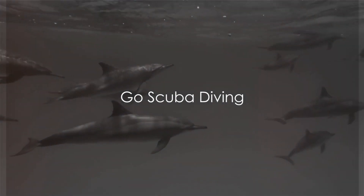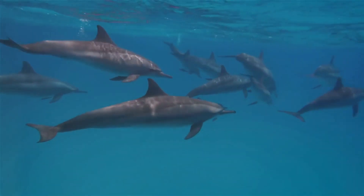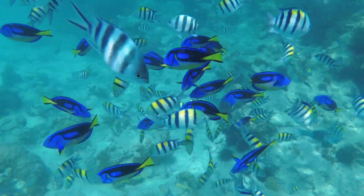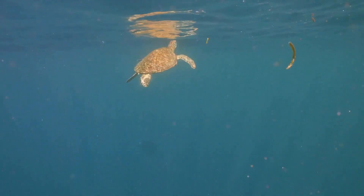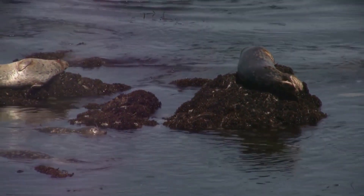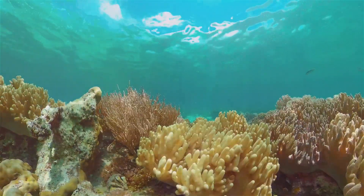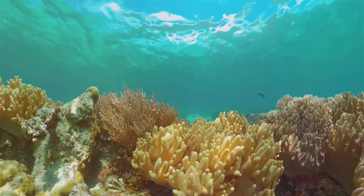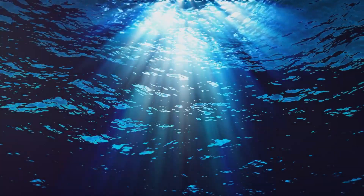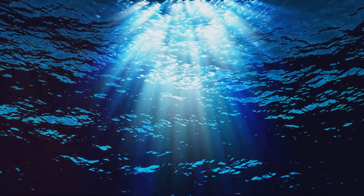Dive deep into the crystal clear waters of Zakynthos, where the world beneath the waves is another universe waiting to be explored. The marine life is as diverse as it is mesmerizing — from playful dolphins to vibrant schools of fish, every dive promises a new encounter. Sea turtles glide gracefully through the water, and if you're fortunate, you might even spot the elusive Mediterranean monk seal. Beneath the surface, colourful coral reefs and dramatic rock formations reveal new facets of Zakynthos' underwater world. And diving in the Blue Caves — where sunlight filters through the water painting the caverns in shades of blue — is a truly unique and magical experience. Scuba diving in Zakynthos is an adventure that will take your breath away.